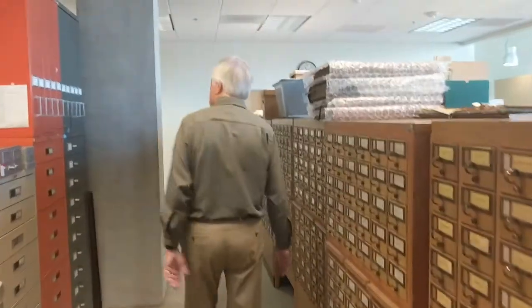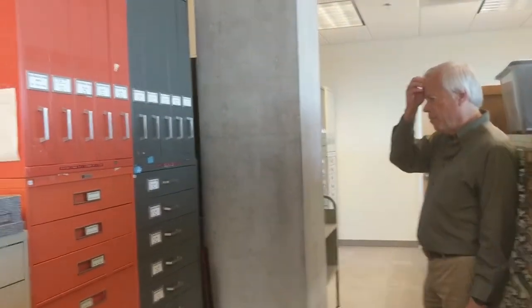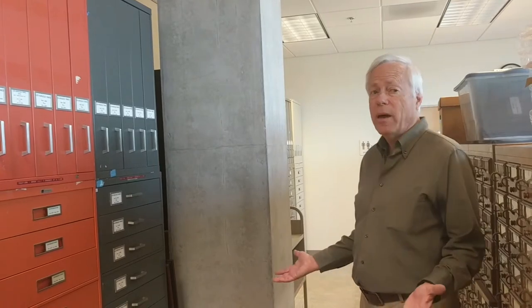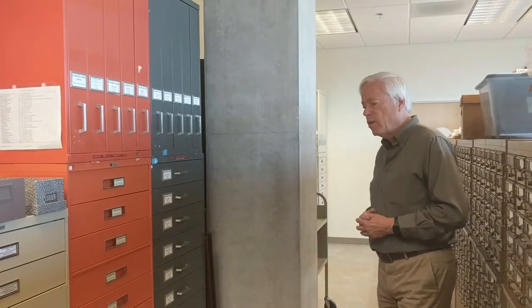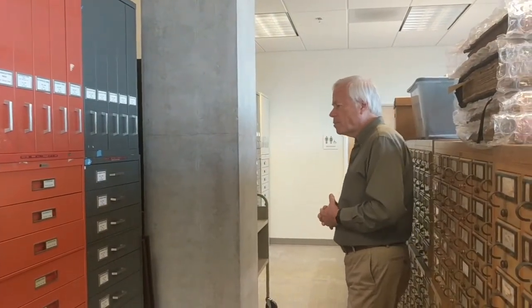Here is our microfilm collection. We have hundreds of reels — we have the complete San Diego Union from 1868 to the present, the San Diego Evening Tribune from 1895 until it merged with the Union a few years ago, and many other papers valuable for San Diego history. We have the San Diego Sun from the 1880s to the 1930s, and a complete run of the San Diego Herald, which was our 1850s newspaper — the first paper in San Diego and only the second in Southern California. All of that is available on the viewers out front.